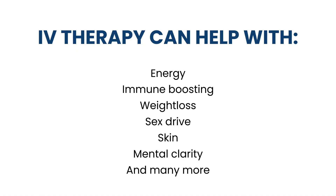Some people want help with energy, with immune boosting, with weight loss, or sex drive — that's a big one. And some people want help with their skin. Also, mental clarity — that's another popular one.